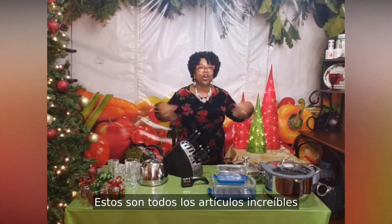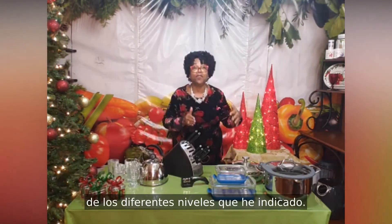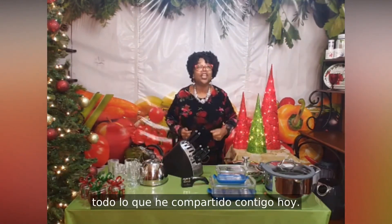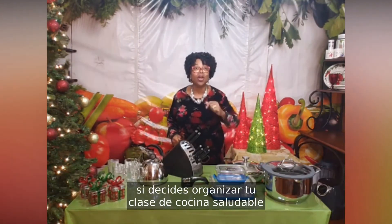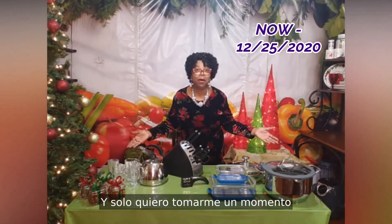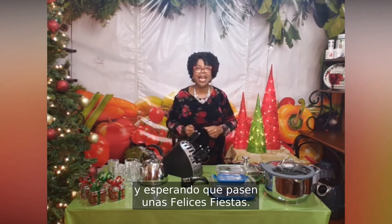These are all the amazing items available to you by qualifying for one of the different levels I've indicated, and I'm sure you want to qualify for them all. You can do that if you decide to host your healthy cooking class now until December 25th. I just want to take a moment to thank all of you for being great customers throughout 2020, and I'm hoping you have a very happy holiday.